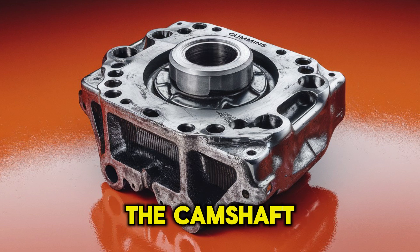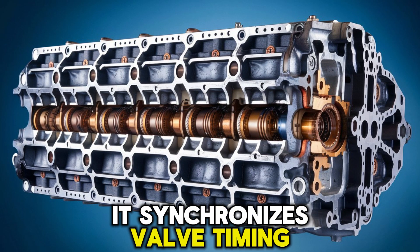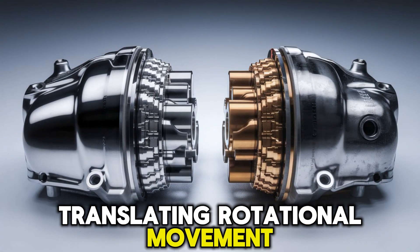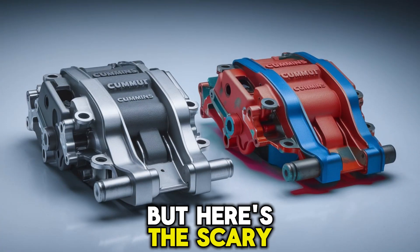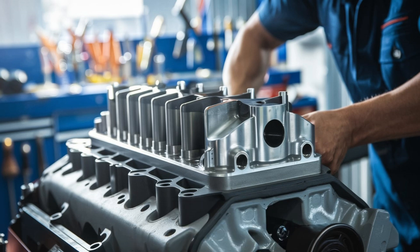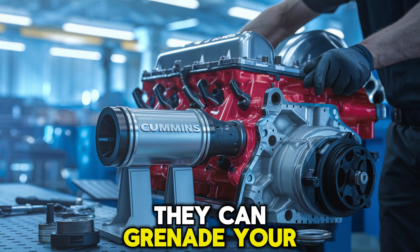The camshaft is the heartbeat of your Cummins. It synchronizes valve timing with piston movement, and the lifters ride along those cam lobes, translating rotational movement into the rhythmic opening and closing of valves. When lifters fail, they don't do it quietly — they grind, they flatten lobes, they throw off timing, and if left unchecked, they can grenade your entire engine.